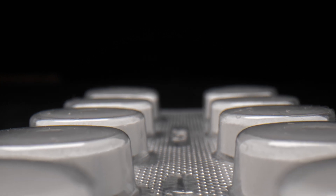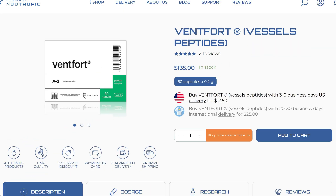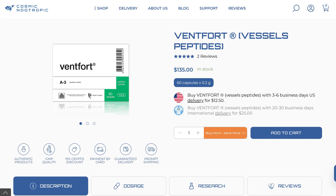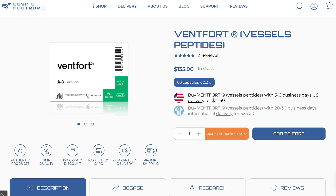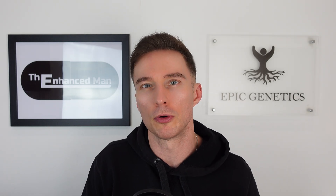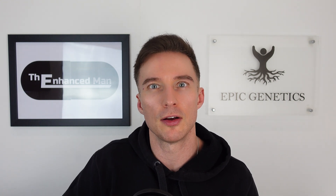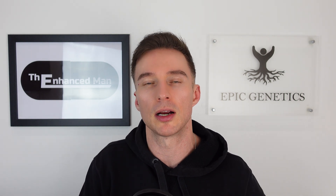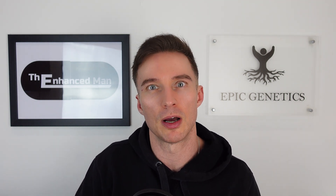One contraindication with Ventfort is that it can have a blood-thinning effect, so if you're on anticoagulant medication, speak to your doctor before using it. If you've got any feedback using any bioregulators — Ventfort in particular — please comment below. I've been getting my Ventfort from Cosmic Nootropic; I've been using them for over three years and they carry high-grade pharmaceutical products with lots of good customer reviews. If you liked this video, check out my other one on a bioregulator cycle using three different bioregulators for my liver, heart, and cartilage.